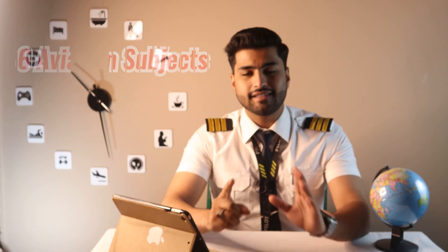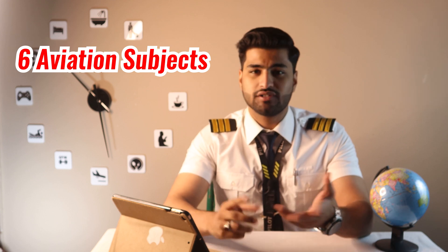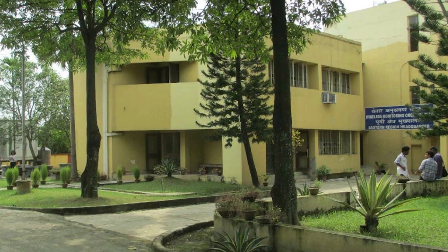To get a CPL, you need to pass six aviation examinations on subjects like aviation meteorology, air navigation, regulations, etc. I'll talk about these subjects in a later video. Five of these exams are conducted by the DGCA and one is conducted by the WPC. Now, 70 is a very important number in aviation because almost all of your examinations require at least 70% marks for you to pass.